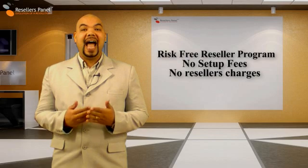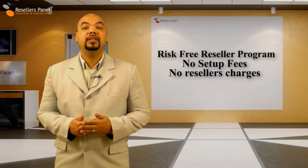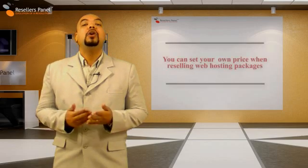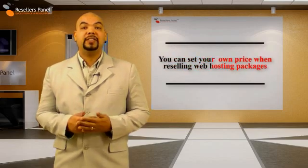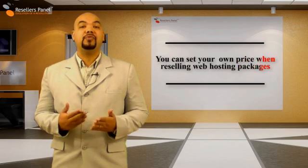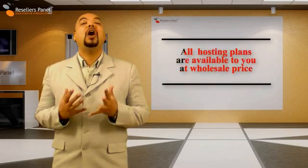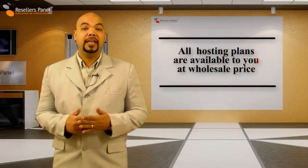There are no setup fees and there are no reseller charges, and you don't need to buy the packages in order to resell them. All packages can be resold at your own preset prices and under your own private brand. Also, you can purchase any of them at wholesale prices for your own individual use.